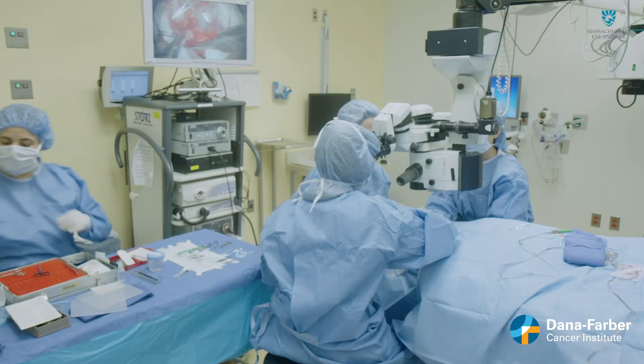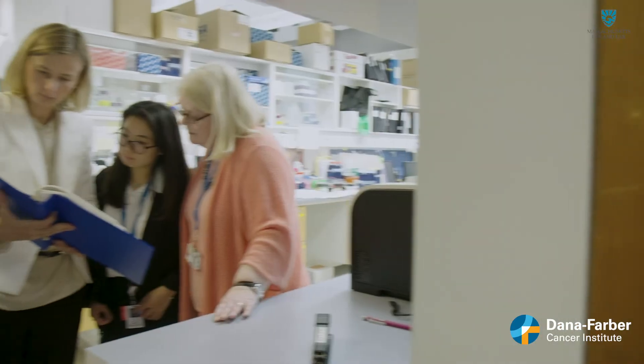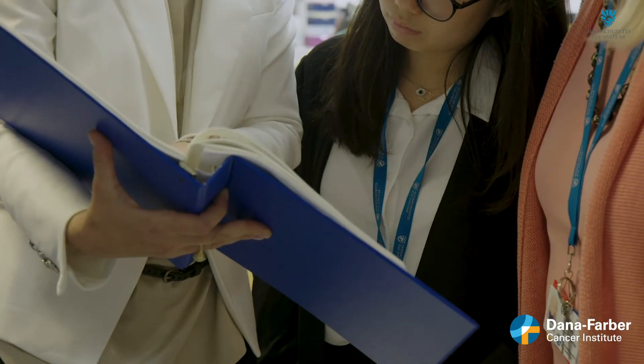Once they've expanded, they put them on a membrane, and once they grow over that membrane, in the operating room, the surgeon takes that membrane and sews it in place. The surgery is performed by Dr. Ula Jerkunis, a cornea and refractive surgeon at Mass Eye and Ear.